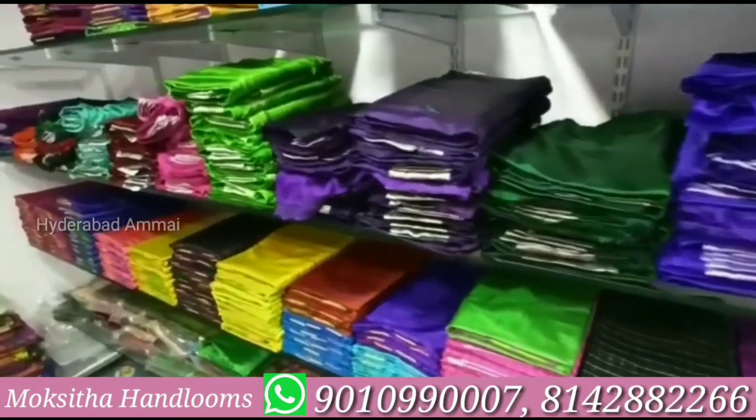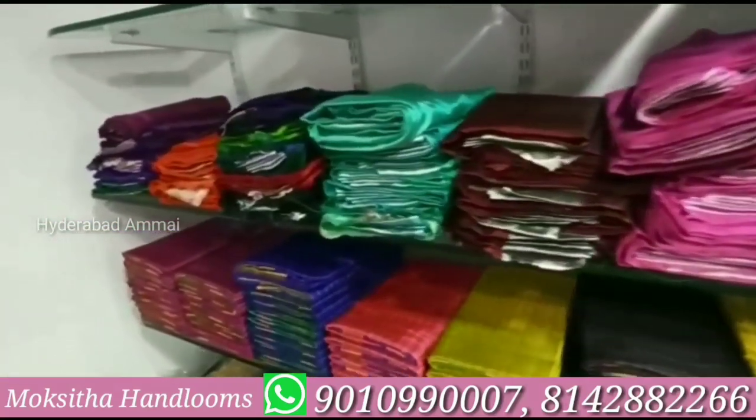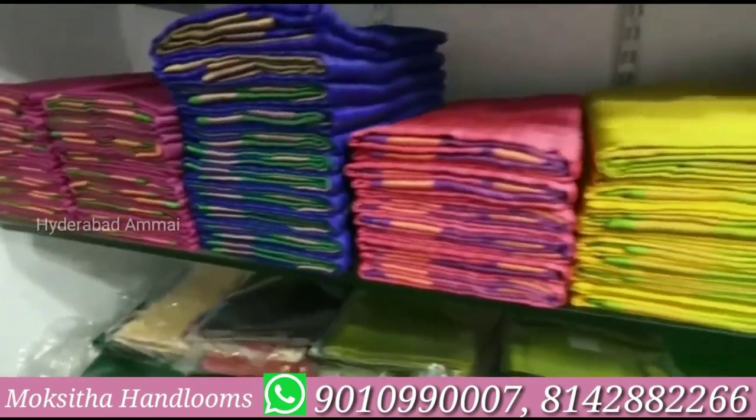Hello friends, welcome back to my channel. I am going to show you the saree collections. Some of the saree collections are printed, so I will also show you the details.